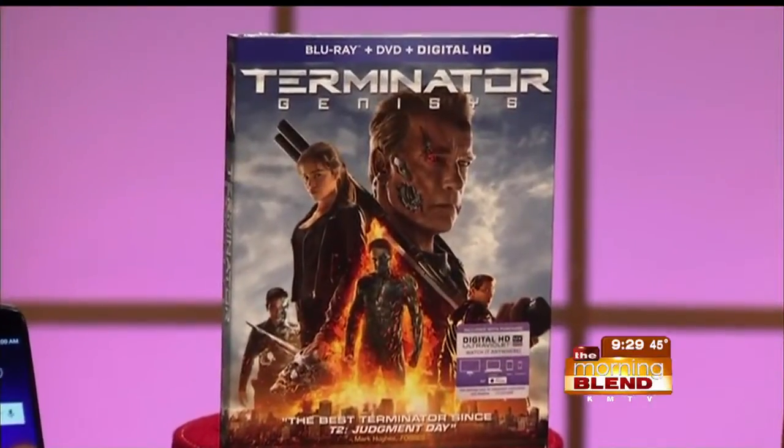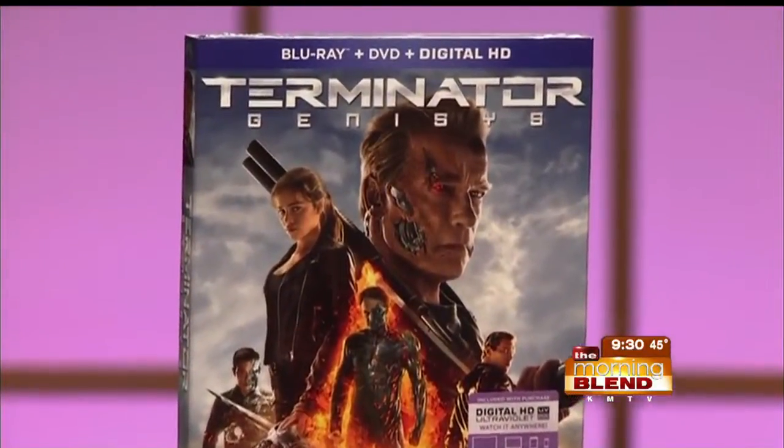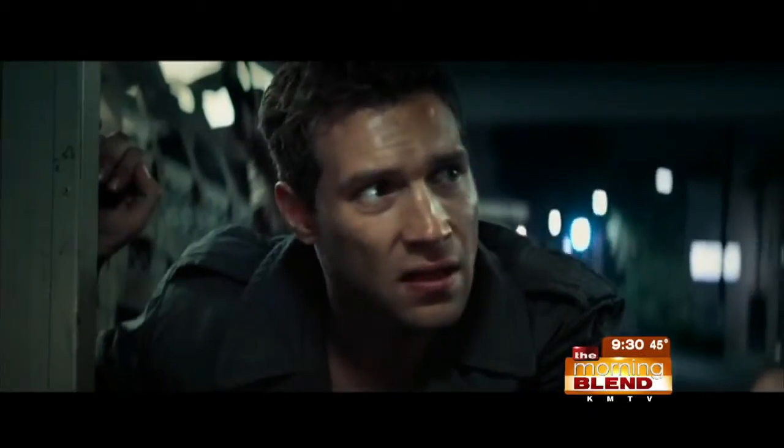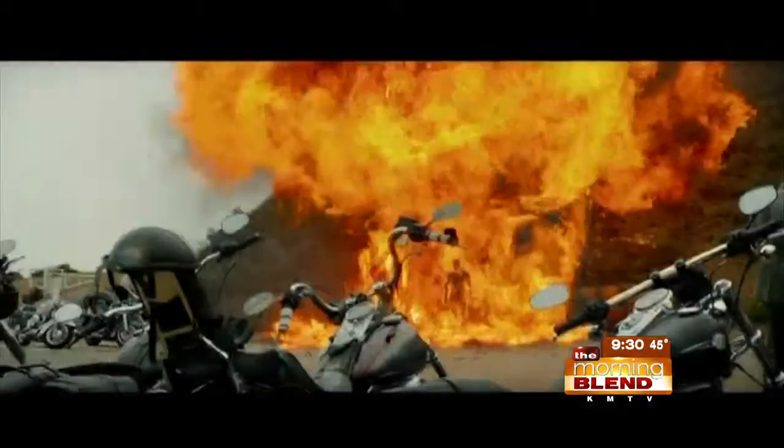And for the movie lover on your list — we all have one — the global blockbuster Terminator Genisys, starring Arnold Schwarzenegger, is now available on Blu-ray combo pack or digital HD. You can enjoy tons of behind-the-scenes footage, including in-depth looks at the incredible visual effects and stunts, plus cast interviews. The Blu-ray combo pack includes a Dolby Atmos soundtrack that actually moves the audio anywhere in the room, including overhead, so you can really bring that movie to life.